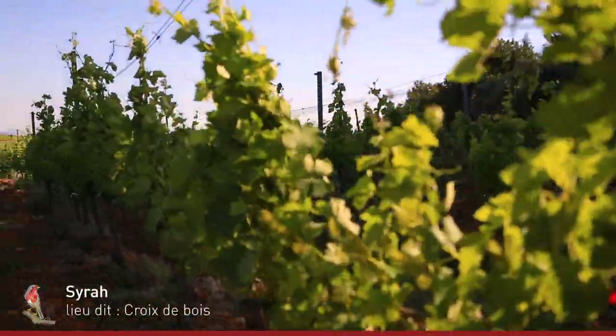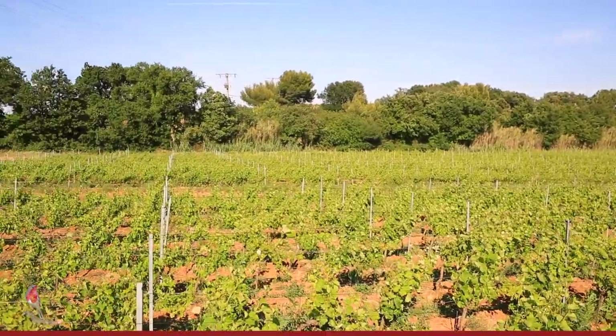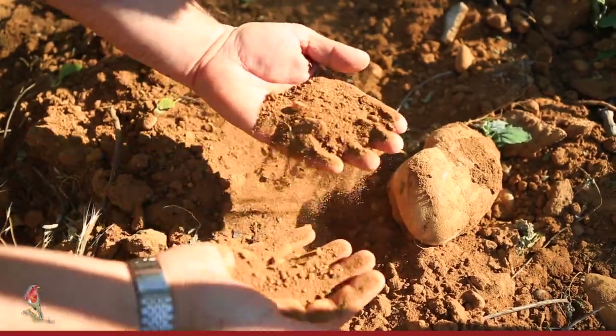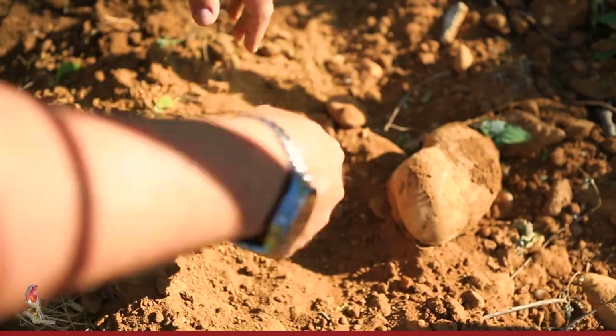So here we're in our Syrah on trestles. The Syrah is around 50 years of age. If Grenache is the king, Syrah is definitely the queen. We have 13 varietals that we can use in Chateauneuf-du-Pape, but Grenache is the predominant varietal followed by Syrah. Syrah adds spice, floral notes and a lot of structure. It's a really important varietal in our blend.